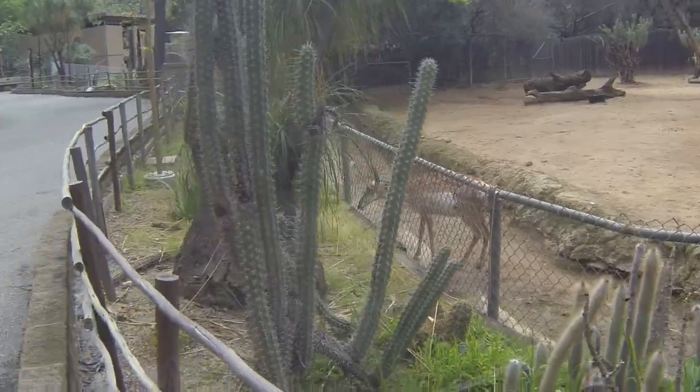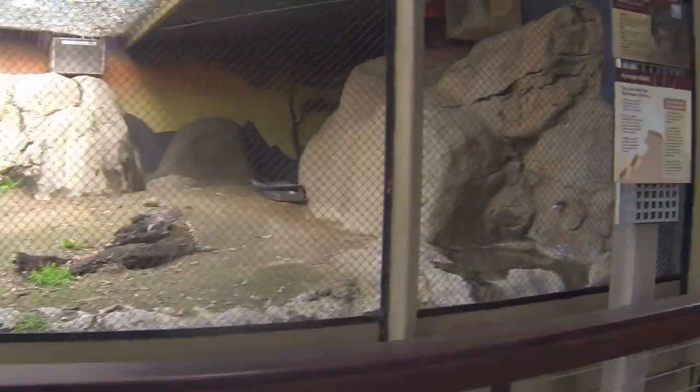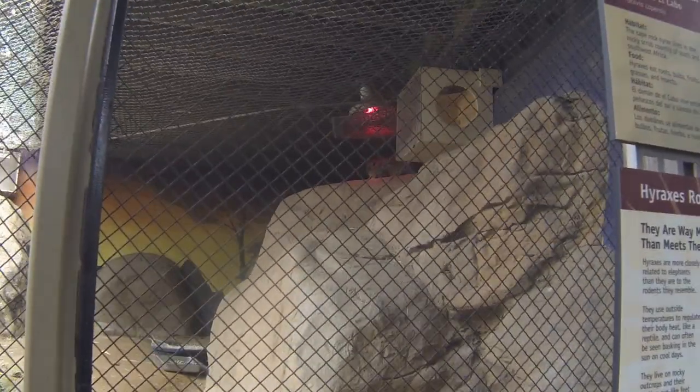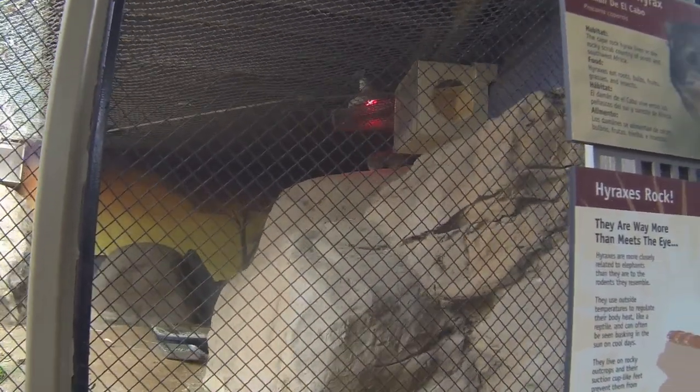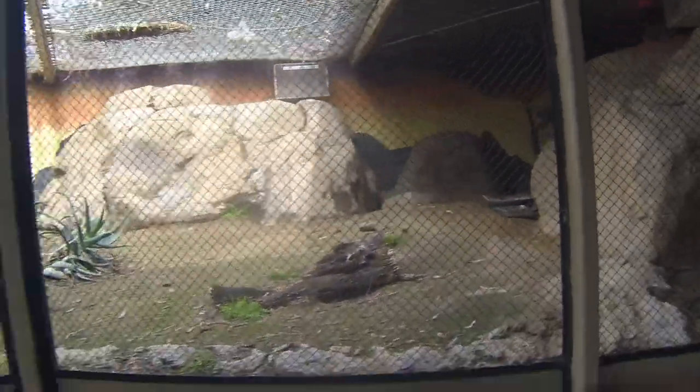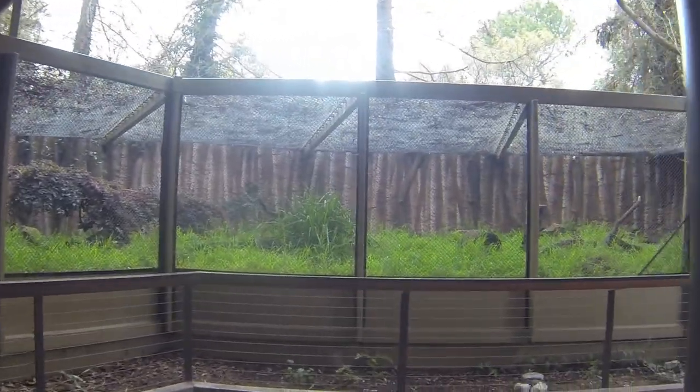That was a peacock. There is the Cape Rock hyrax. It's got a big pen area here. I like the mural they put on here too, it's really nice. Oh yeah, that's a mural too.